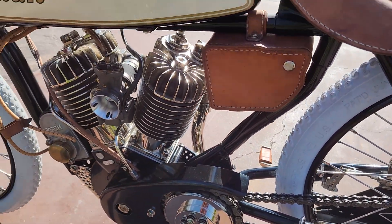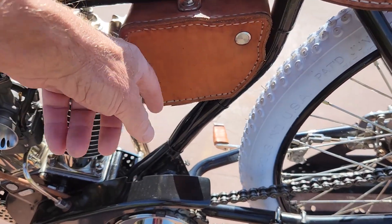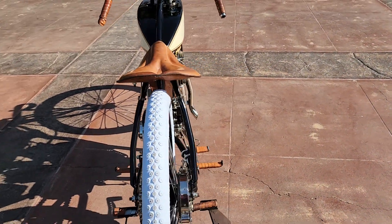It obviously has some ride-in miles on the bike and is ready to go. The electronics are all housed in this little leather box — it's a 12-volt system that you actually charge up the solid-state battery in, and it gives you a full day of riding.